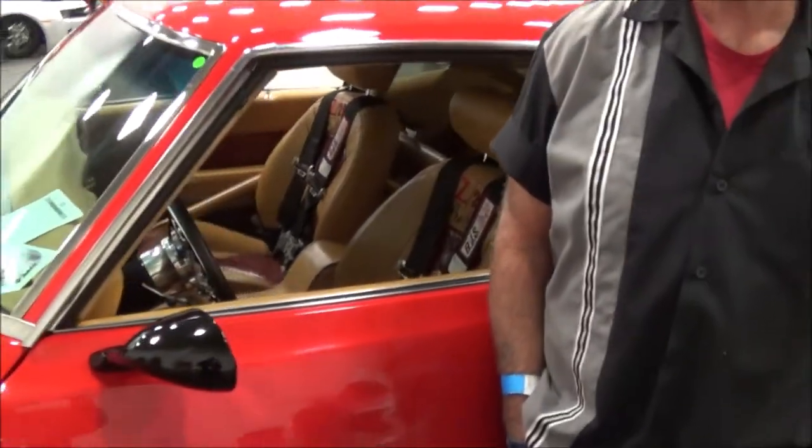Here we are at the Central Virginia Auto Show with the owner of a 1969 Camaro Z28. How are you doing, sir? I'm good. What's your name? David Burrows. Where are you from, Dave? Mechanicsville, Maryland. Southern Maryland. All right.